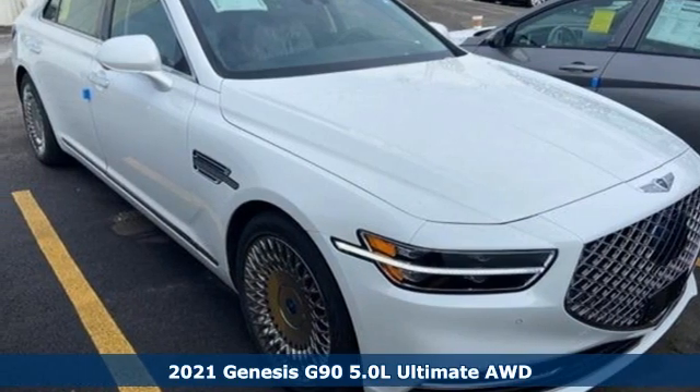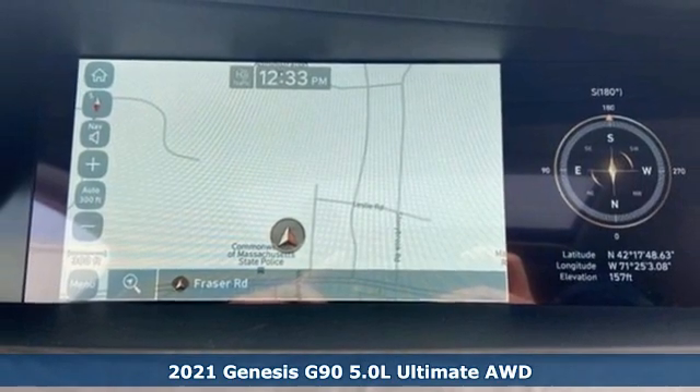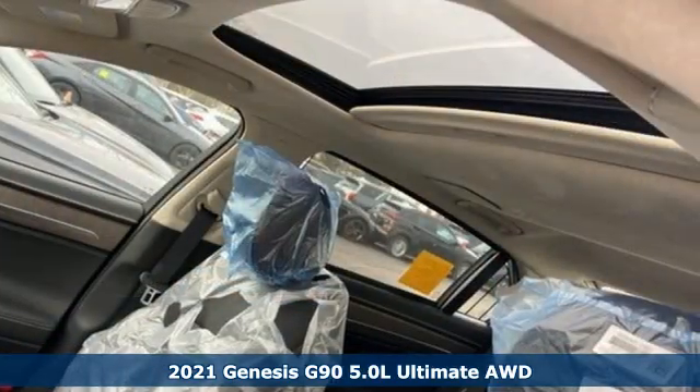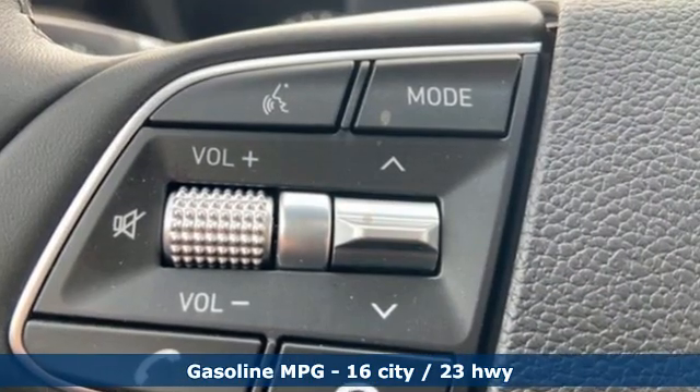Here's a new 2021 Genesis G90. Enjoy the luxurious combination of contemporary classic design, helpful technology, and superior comfort. It comes with great features you'll love.